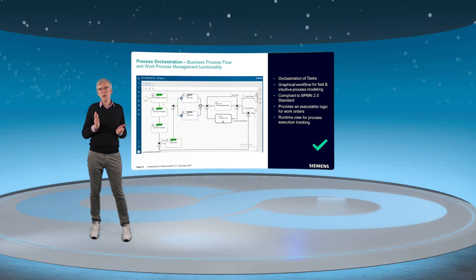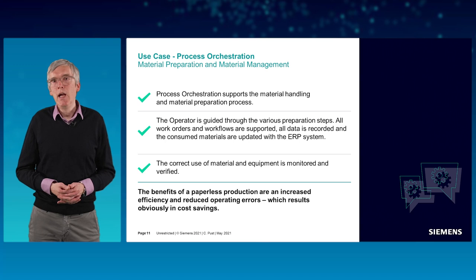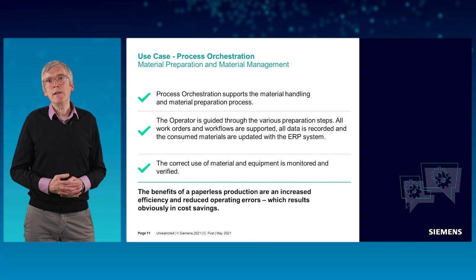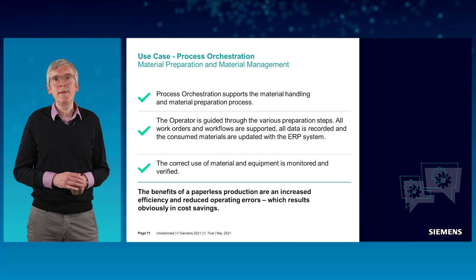As a conclusion for the second part of our use case, we have seen how the process orchestration of our MOM system supports the material handling and material preparation process. The operator is guided through the various preparation steps, and all work orders and workflows are supported by the software. All data is recorded from the shop floor and the consumed materials are updated with the ERP system.